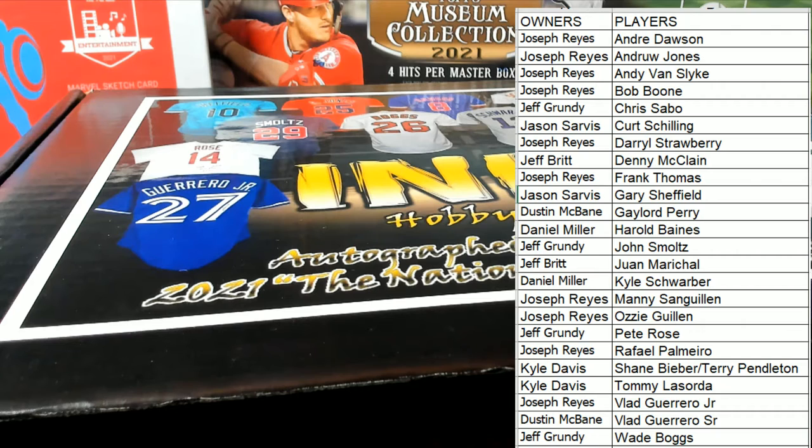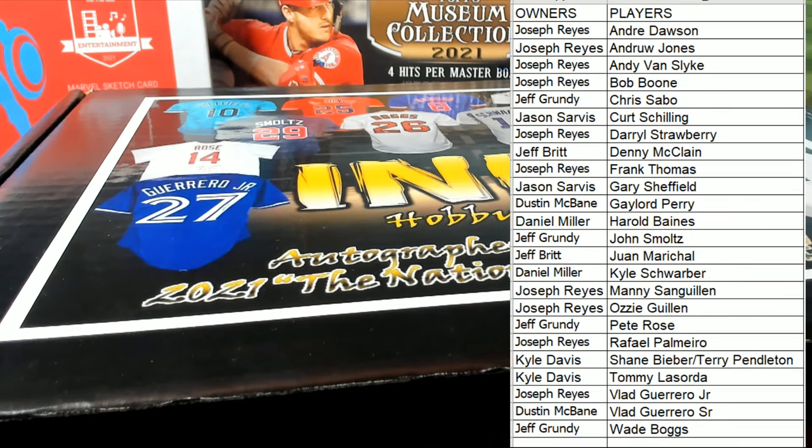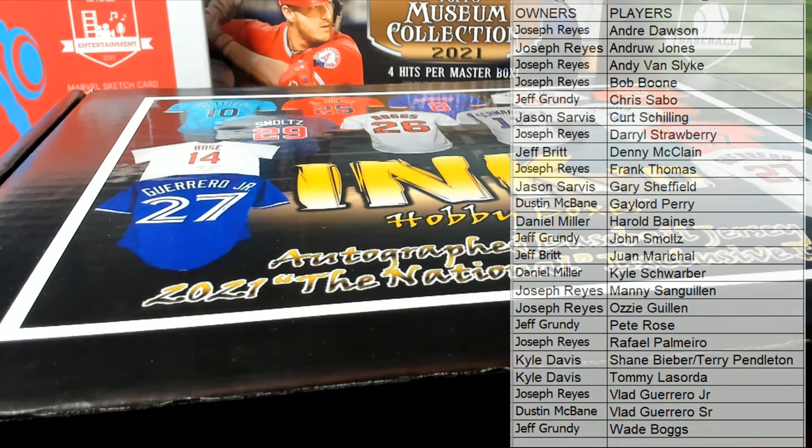Jason, I'll show you one after this man, we'll try to get it popping okay. All right, good luck guys, here we go — let's get it, let's see what we got here in the autograph jersey.